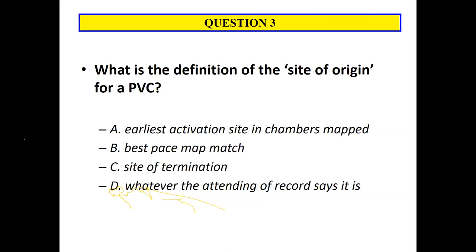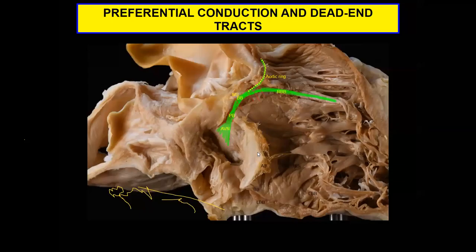What's the definition of site of origin for a PVC? Is it the earliest site mapped, best pace map, site of termination, or whatever the attending of record says? Activation mapping generally is a better indicator of site of origin, but it's not without limitations. It's really hard to know the true site of origin because all of these things can help triangulate the best site. We have to remember that preferential conduction and dead-end conducting tracks can really alter the way activation maps look.